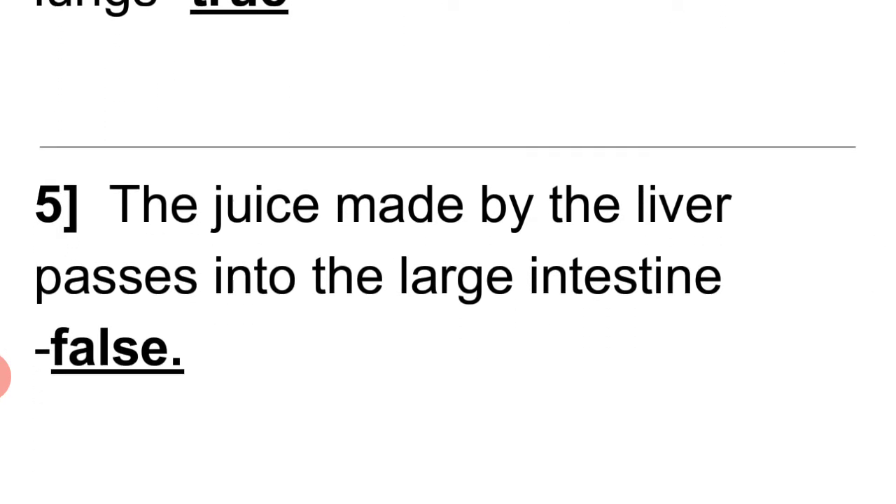5. The juice made by the liver passes into the large intestine. Answer: False.